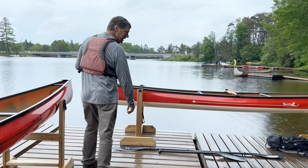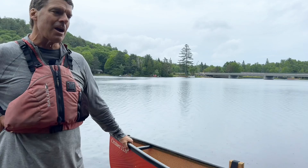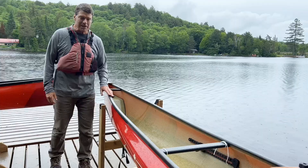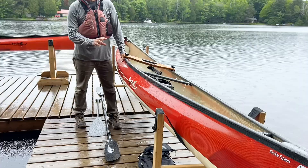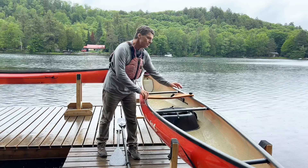This is another Cruiser 15-8 — our test paddling boat here at Algonquin, set up the way I like it for day paddling. This is another ruby one, but this one has the champagne two-tone finish, which does tend to hide scratches well. It'll add maybe two pounds to the weight of the boat.